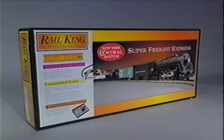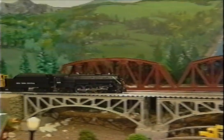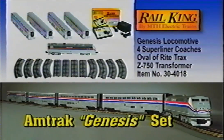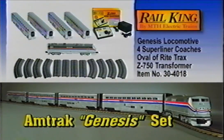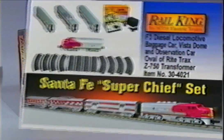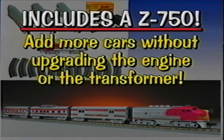Here's the New York Central Super Freight Express set, powered by a strong 4-6-4 Hudson steam locomotive, with three cars, a caboose, an oval of track, and the Z750 75-watt transformer. All of our Rail King steam locomotives, including this beautiful Hudson, are equipped with our Proto-Smoke system so they really look like a steam locomotive when they're working. If you prefer to highball a fast passenger train, we've got you covered too. This is our Amtrak Genesis set, equipped with four Amtrak Superliner double-decker cars and powered by the new MTH Genesis diesel locomotive.